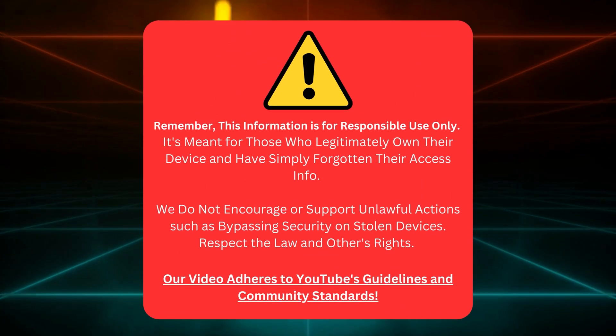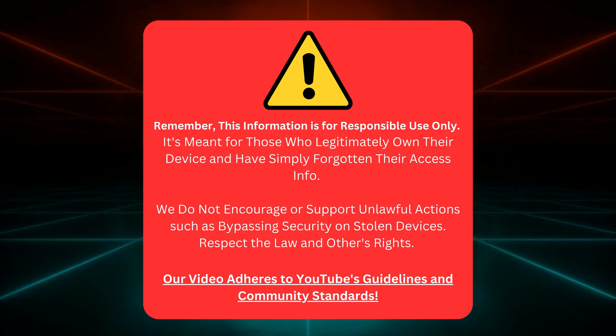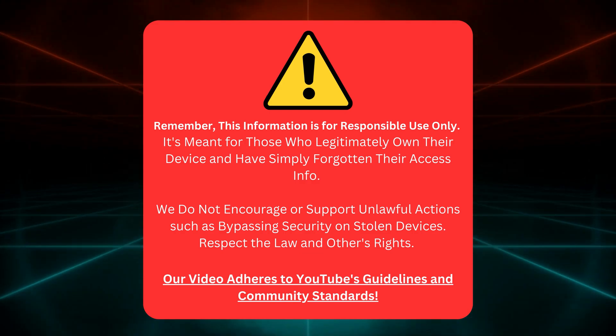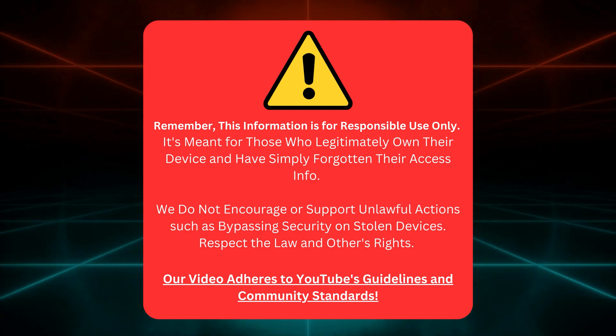Keep in mind, this info is for rightful device owners who've just forgotten their login details. We don't support illegal activities or messing with stolen devices. Stay lawful and respect others. Our video follows YouTube's rules.